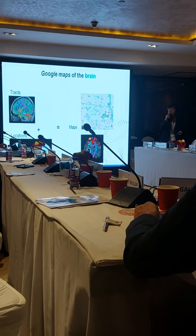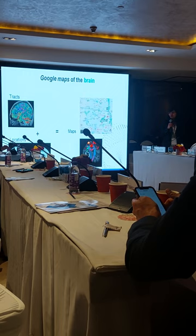We generate what we call a Google Maps of the brain. We take MRI data of tracks and locations in the brain to generate a Google Maps of the brain.